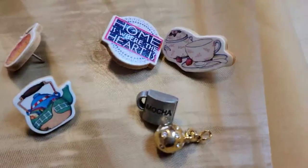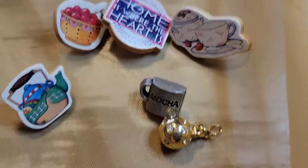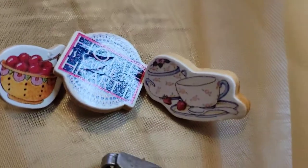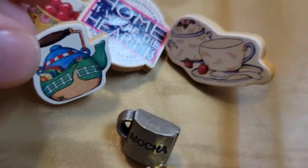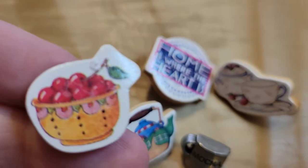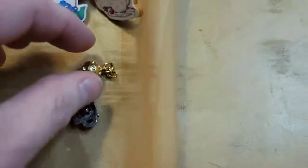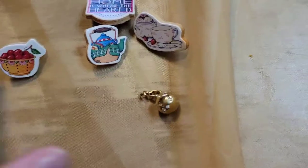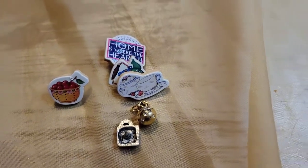These are the last things from the bottom of the bag — little pierced wood earrings. There's the cup and saucer, then what I think might go together as a tea set, some apples, a pierced earring that says 'Mocha,' and a little charm. If anybody's interested in these I could do all of them for two dollars — good for crafting. That is the end of the bag!